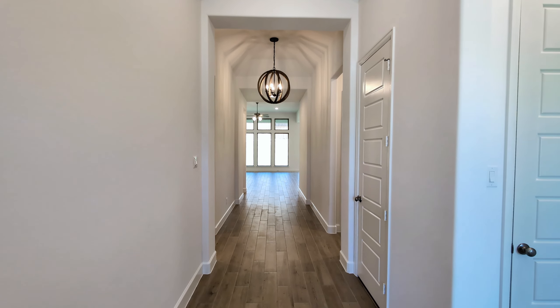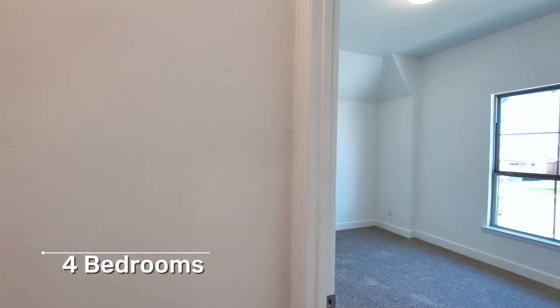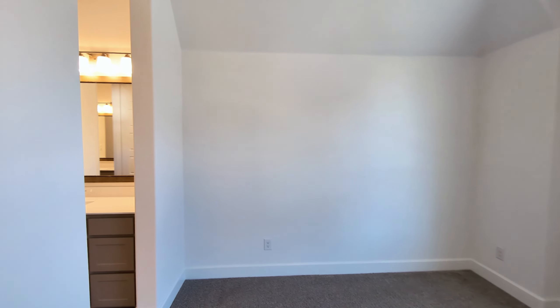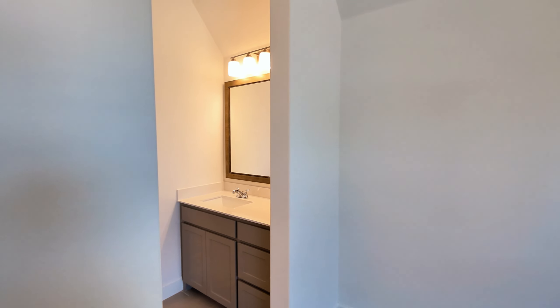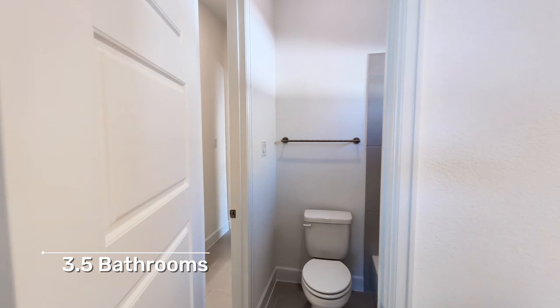We'll move back into the kitchen and living room area in a second, but first we're going to tour some of the bedrooms. We have one of the bedrooms right at the front, and it's connected to another bedroom through this nice Jack and Jill setup here.